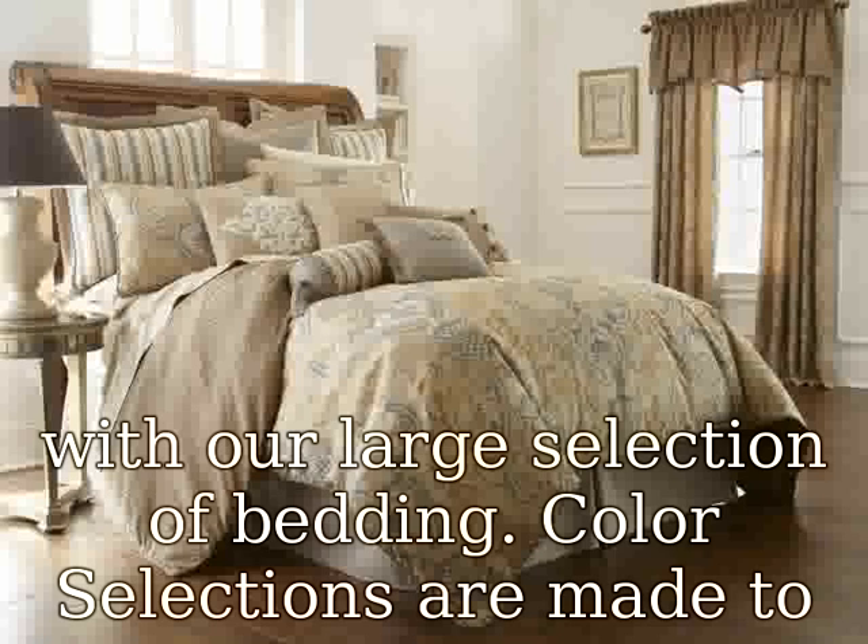Microfiber products are also the best choices for allergy sufferers and can help you rest better. Allergens like dust mites and pollen cannot get into the densely woven strands. In addition, microfiber is considered environmentally friendly, as opposed to cotton — cotton takes a lot of water to grow and many pesticides are used that cause serious pollution.